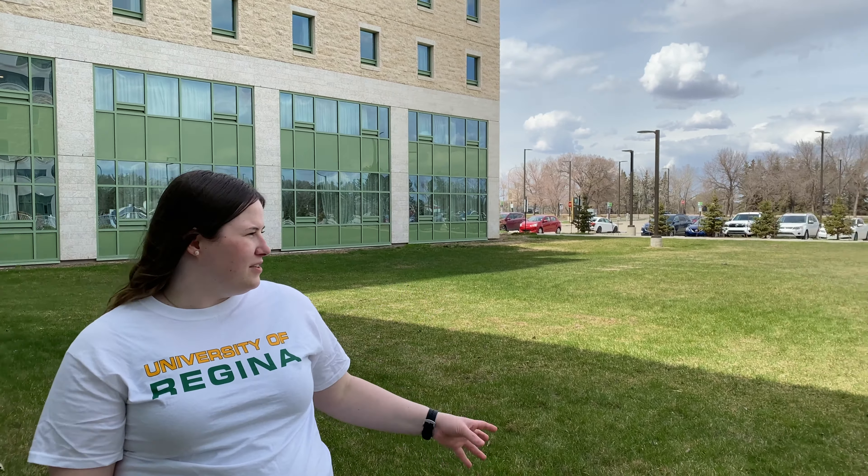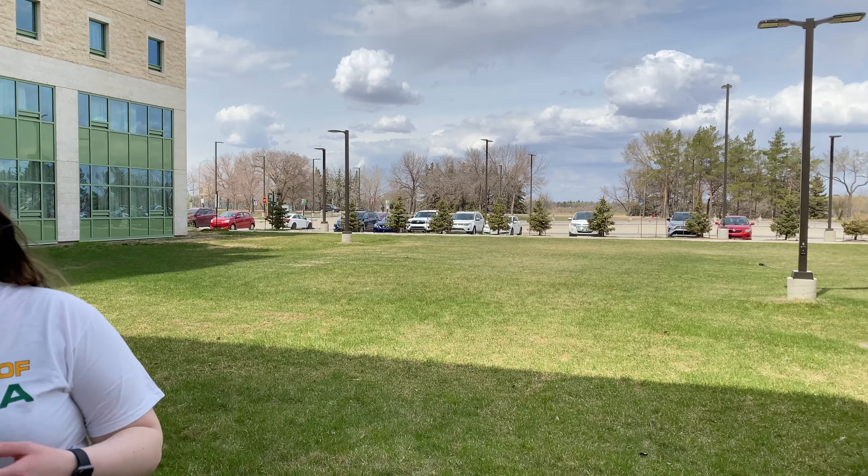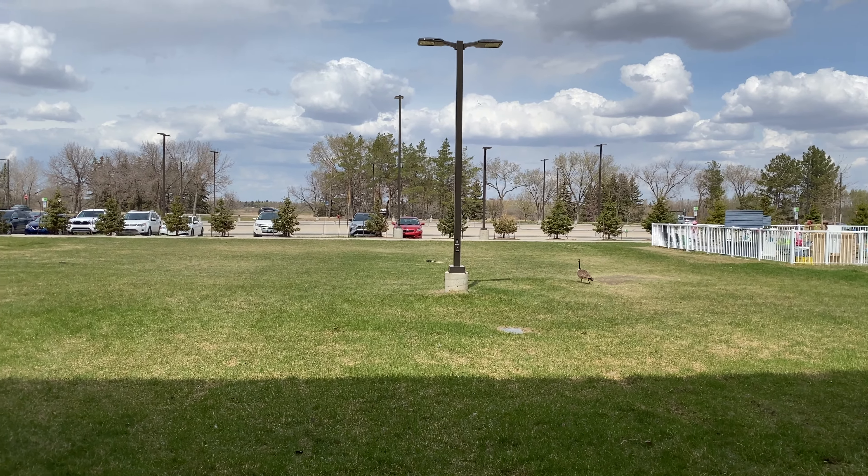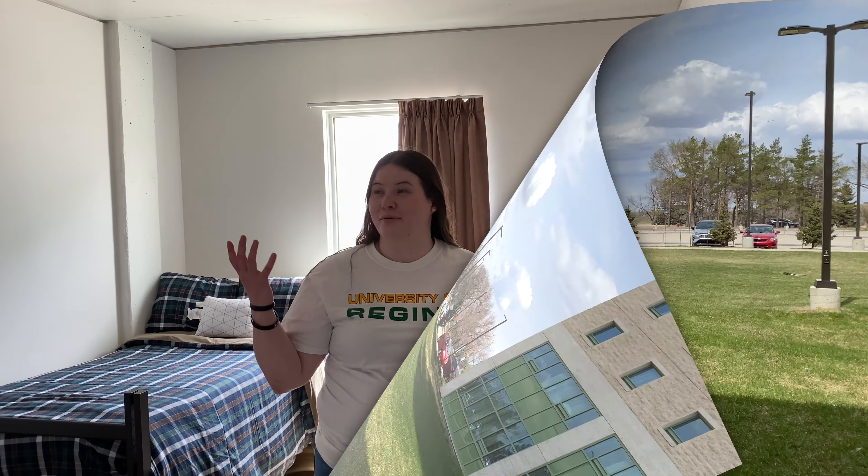Hi there everyone! So here we are outside of housing. We have easy access from this field out onto Wascana Lake — they have lots of walking paths out around there. Welcome to housing!